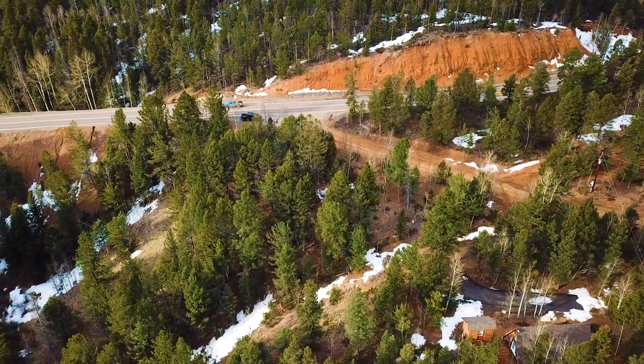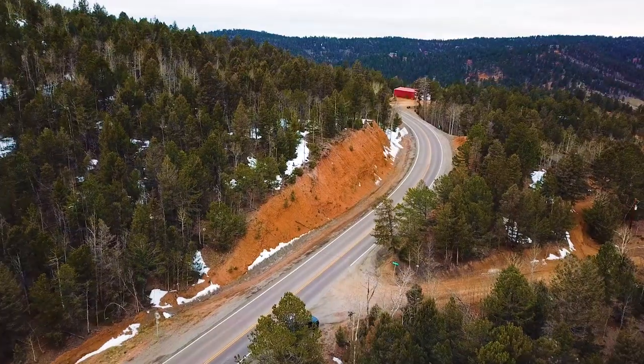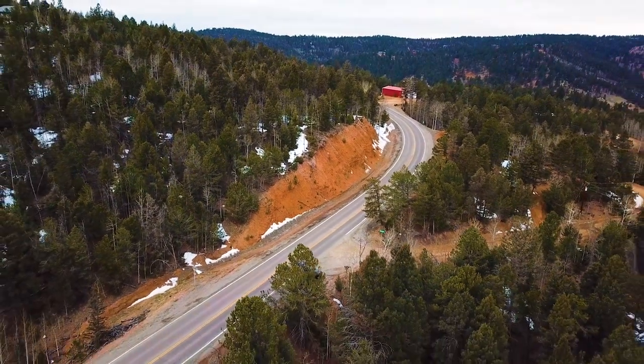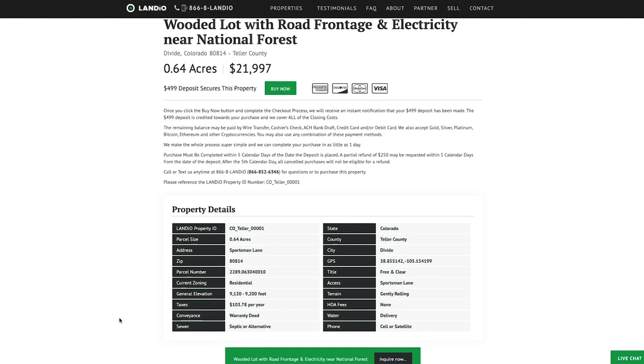We have this wooded lot with electricity, telephone, internet, road frontage, and amazing views surrounded by all this public land, priced only $21,997. All the property details are listed on our website. The property taxes are only about $104 a year for the entire property. There is no HOA fee.